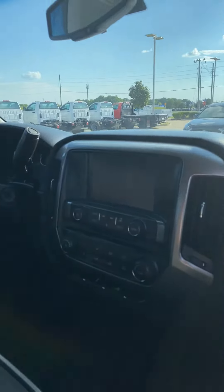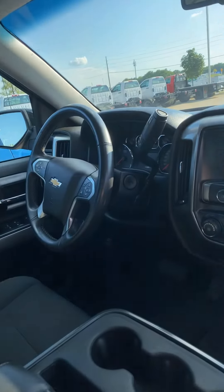Nice big screen, AC controls there, and cruise control.